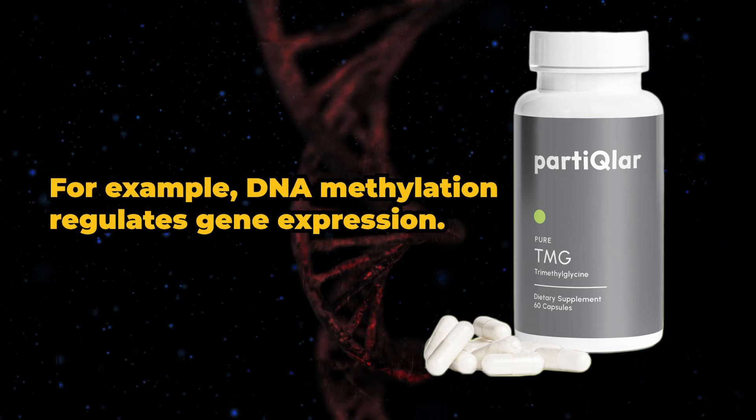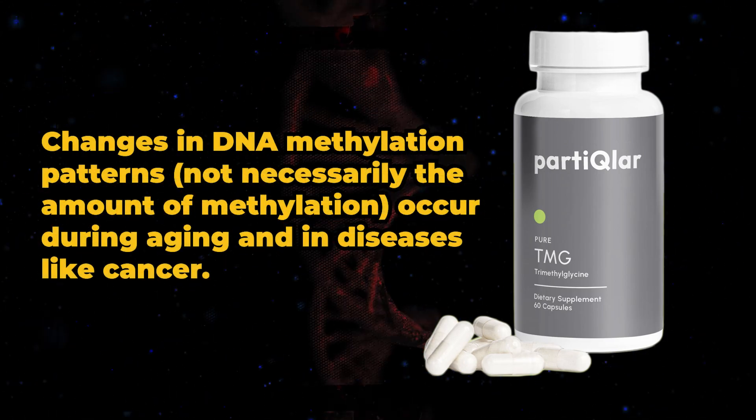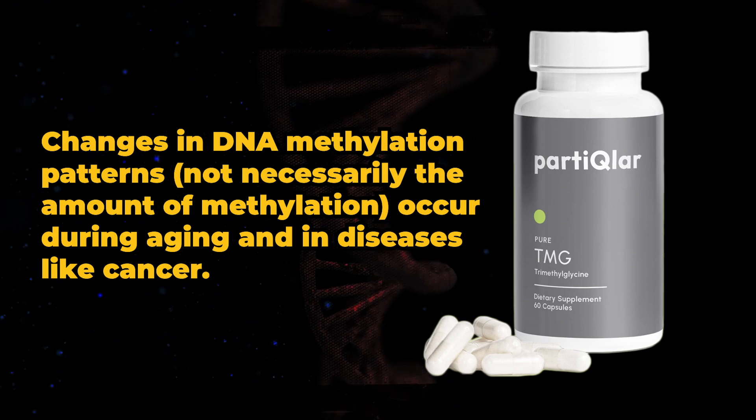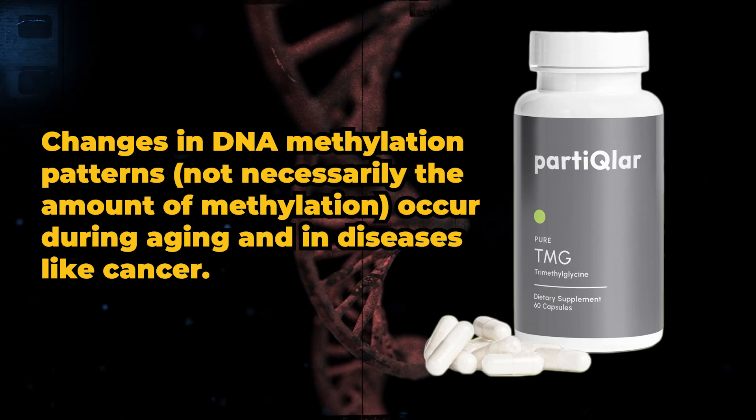For example, DNA methylation regulates gene expression. Changes in DNA methylation patterns — not necessarily the amount of methylation — occur during aging and in diseases like cancer.